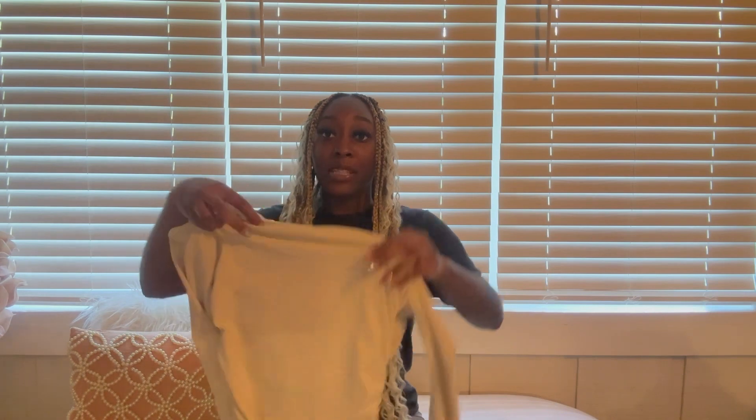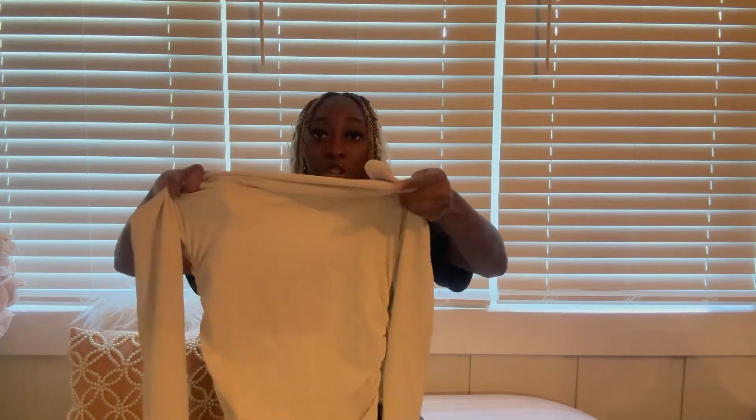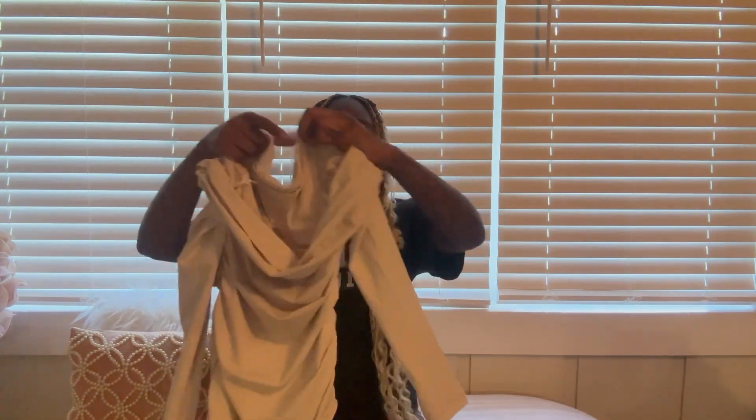We are doing a mini try-on haul so let's get right into it. The first item, as we transition from summer to fall, is this super cute long and fitted tan dress. It's an off-the-shoulder dress — as you can see it sits right off your shoulders, it has long sleeves, and it goes all the way down.